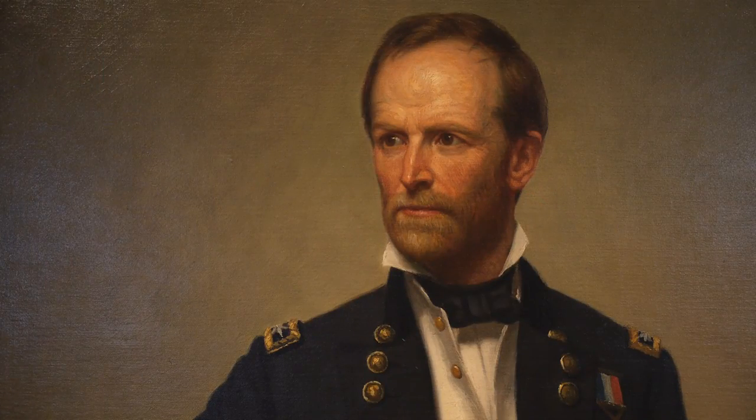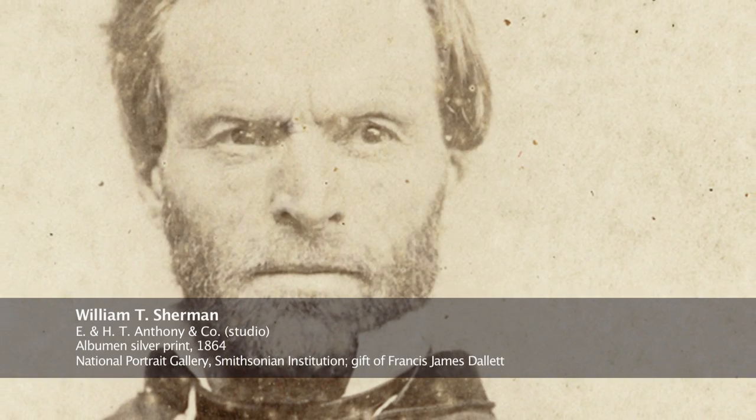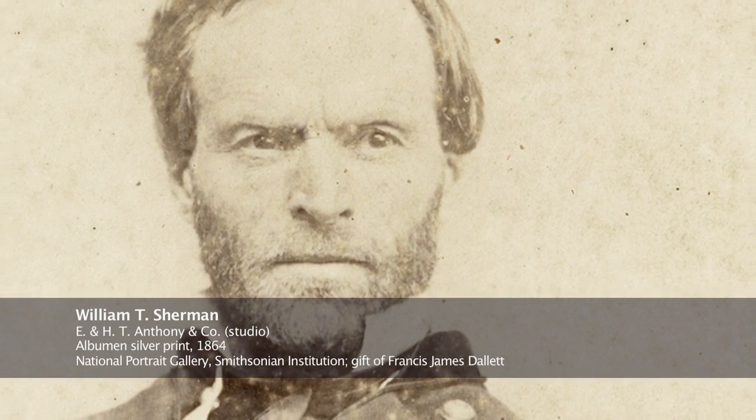His first large command in Kentucky was a colossal failure and many journalists accused him of having lost his mind. Sherman performed well at Shiloh in the spring of 1862 but managed a disastrous attack at Chickasaw Bluffs a few months prior to the 1863 siege of Vicksburg. His march to Chickamauga was plagued with logistical problems and his performance in the battle for Chattanooga was also questionable.